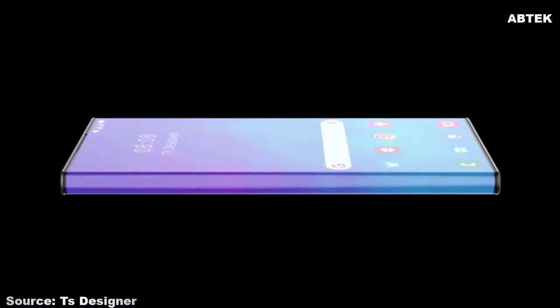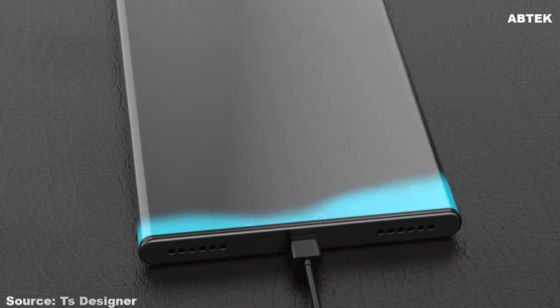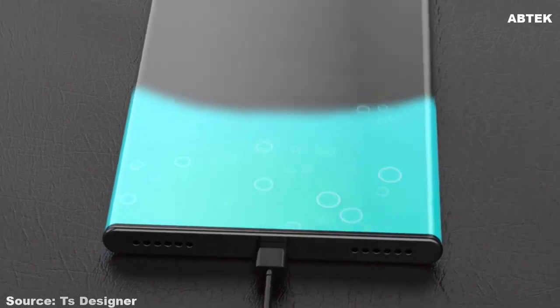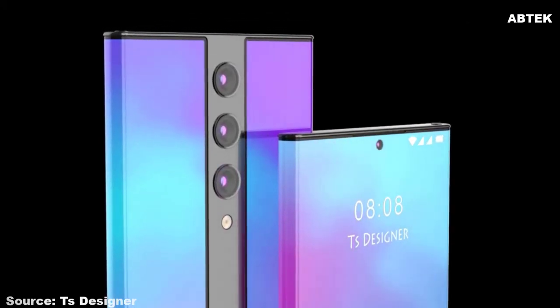The Samsung Galaxy Z Roll runs Android V11 operating system and houses a decent 4400mAh battery that lets you use it for hours on end while watching movies, listening to songs, playing games, and doing other stuff without worrying about charging it frequently.